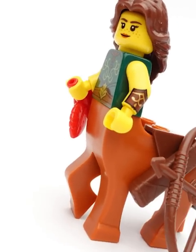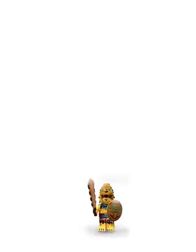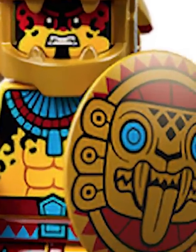Centaur introduces a whole new mold, which is just gorgeous. The beekeeper is super fun — I love how he's licking his lips. The ancient warrior has this amazing helmet. I love the shield print.